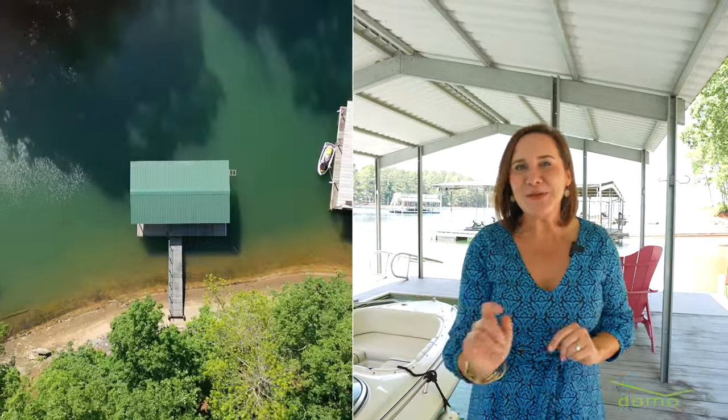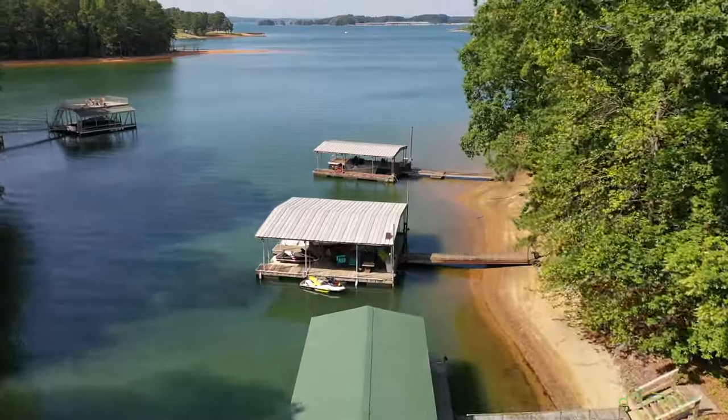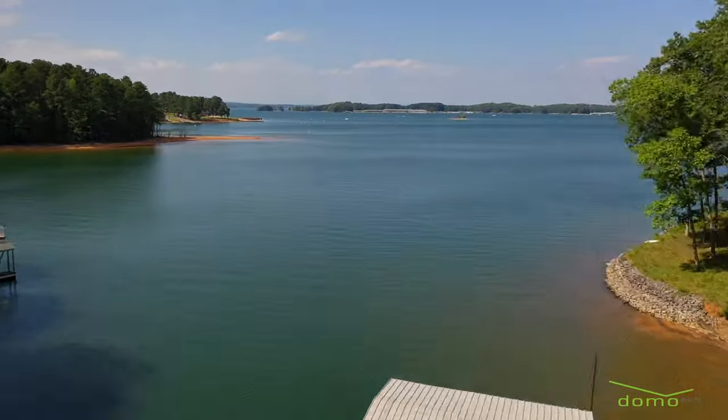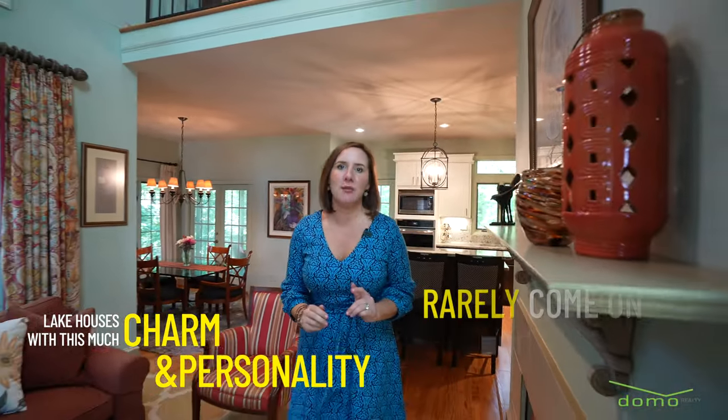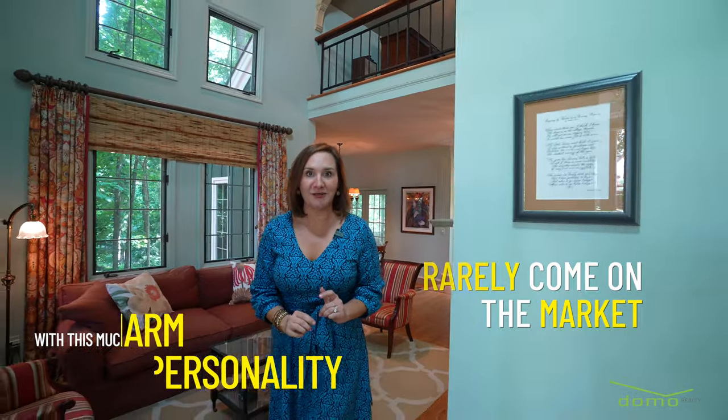The house is great, but the star of this show is the covered deepwater dock. The lake houses with this much charm and personality rarely come on the market. Call me today to set up a private showing. I promise you won't regret it.